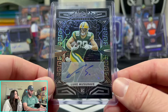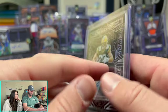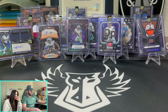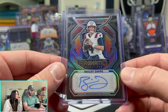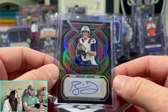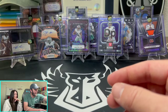A little rookie auto of Luke Musgrave for those Packers fans — that is on the base. Make sure you guys tune in to our WhatNot shows because I'll be giving some more of these away. Bailey Zappy on the Magnetic Signatures — I thought that was Tom Brady for a second, I almost freaked out. Bailey Zappy out of 199.